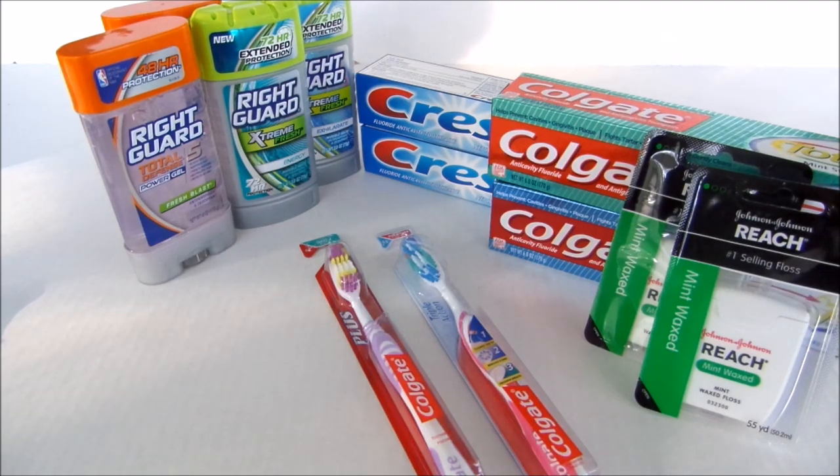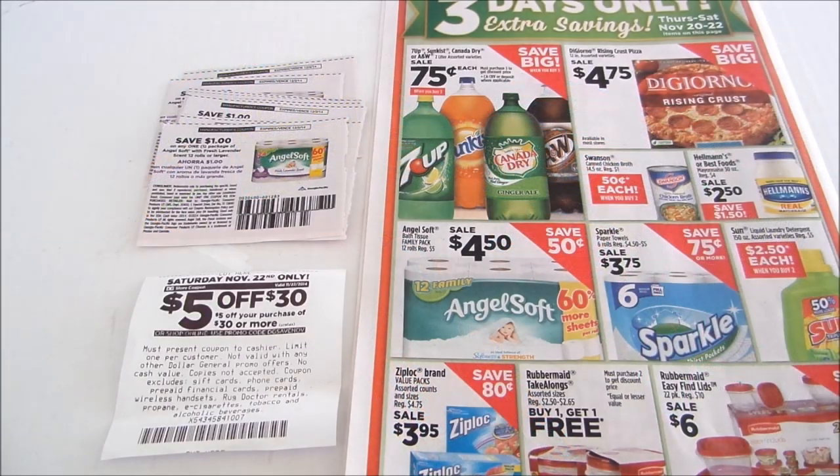Now let's talk about how you can save on toilet paper — this is my number one question. The ad you're looking at is the Dollar General ad. I picked this store because Dollar General is pretty much in everyone's neighborhood, and I want everyone to be able to take advantage of this sale. This deal is starting Thursday through Saturday, November 20th through the 22nd — only three days — so if you have the coupon, you're in luck.